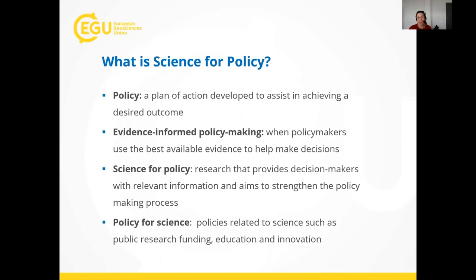Before we get started, I'll go over a couple of basic terms. The first term is 'policy' — a word thrown around a lot, but generally it means a plan of action developed to assist in achieving a desired outcome. 'Evidence-informed policy making' is when policy makers use the best available evidence to help them make decisions. We often think of evidence as scientific research, but it can also be statistical data or an evaluation of available options.